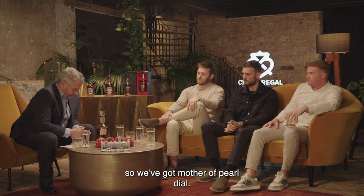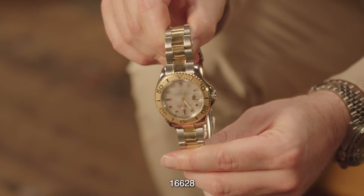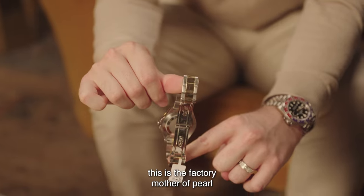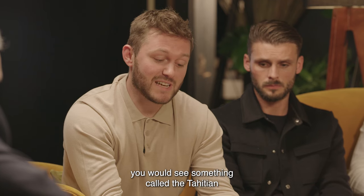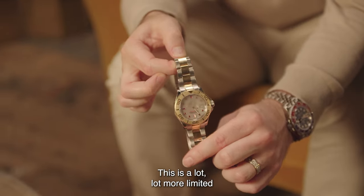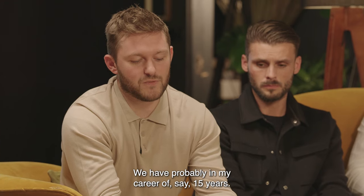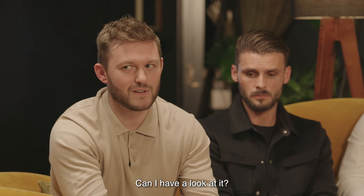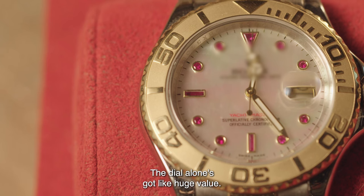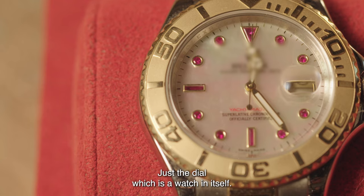So tell me a bit about these ones. We've got a Mother of Pearl dial. This particular piece is a Yachtmaster 16628 — the steel-and-gold version. This is the factory Mother of Pearl dial with the actual ruby hour markers. Often you would see something called the Tahitian Pearl dial, which is quite a dark pearl. This is a lot, lot more limited in terms of numbers. In my career — say 15 years — I'd say I've come across this dial less than 10 times. So it doesn't come up often. The dial alone has huge value — just the dial alone, you could sell. I would probably put a price tag of around six, seven thousand on that dial alone, which is a watch in itself.